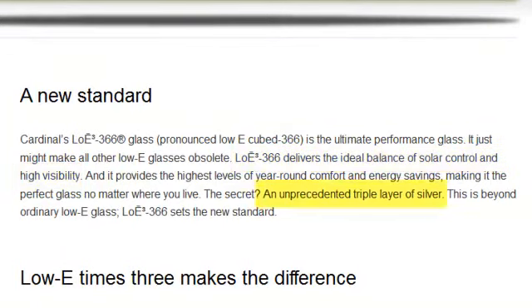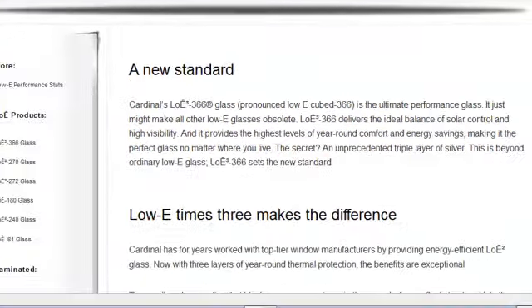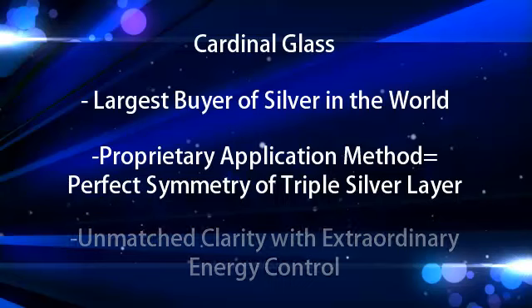How? An unprecedented triple layer of silver. Cardinal is the largest buyer of silver in the world, and the application process unique to Cardinal ensures perfect application of the silver while maintaining unmatched clarity through the glass.